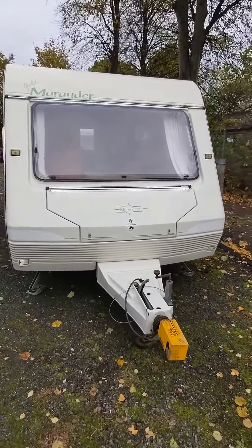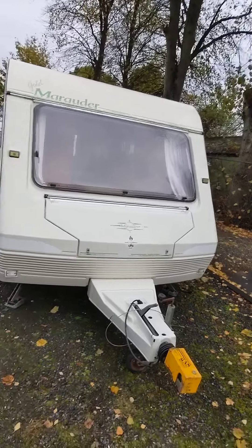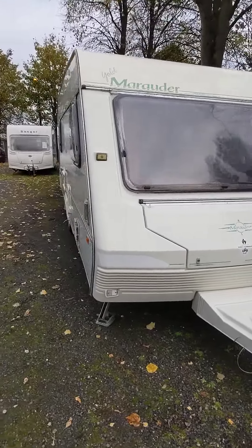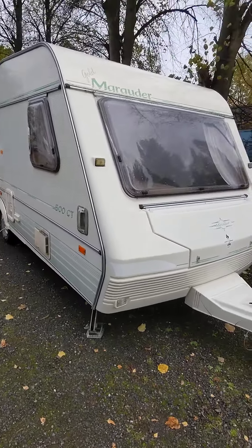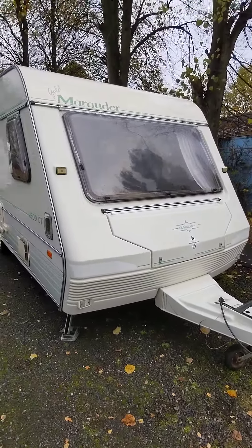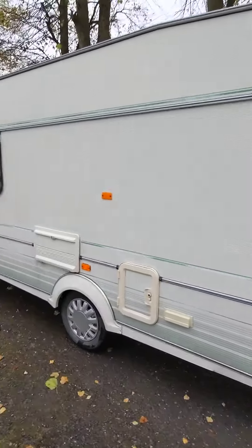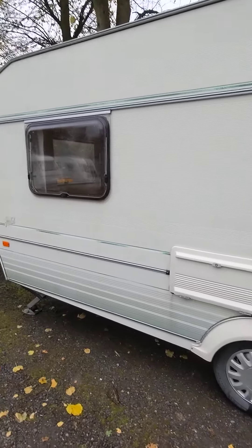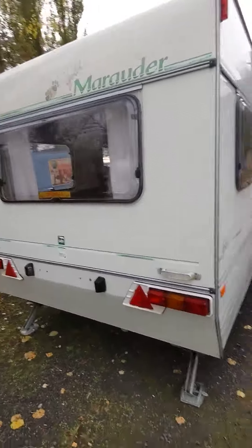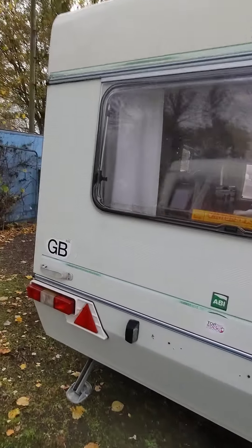Good morning, my name's Phil from Hucknall Caravans. Our latest van today — we just had traded in a gold Marauder 500 CT. It's a nice van, it's a 1994, just collected it this morning. It's coming in in nice condition; it's a four-berth caravan. For its age, it's a nice van — I'll take you through the inside of it in one moment.